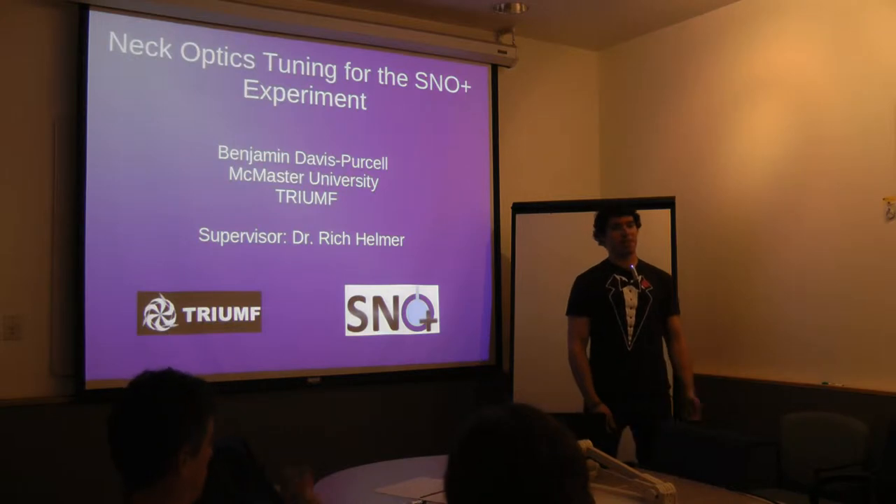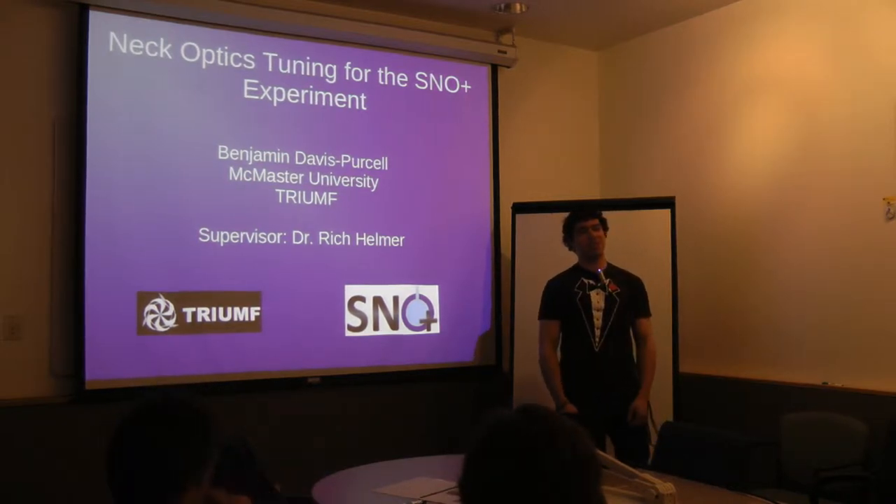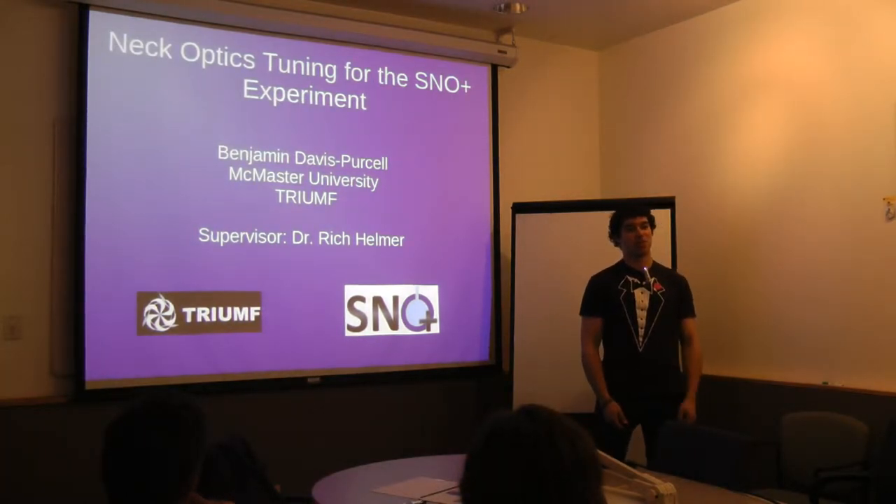Good morning everybody. My name is Ben Davis-Bursell. I go to McMaster University. I'm in third year Honors Physics, and I'm working here at TRIUMF under the supervision of Rich Helmer on the SNOWPLUS experiment.